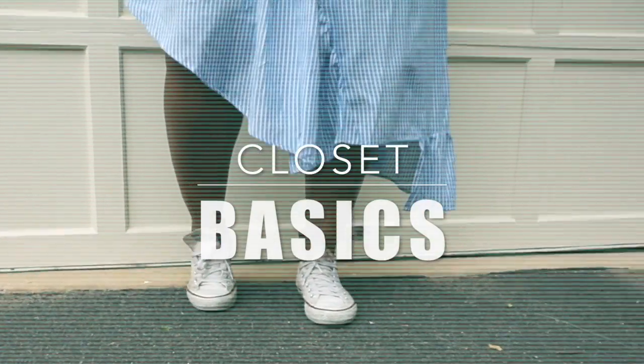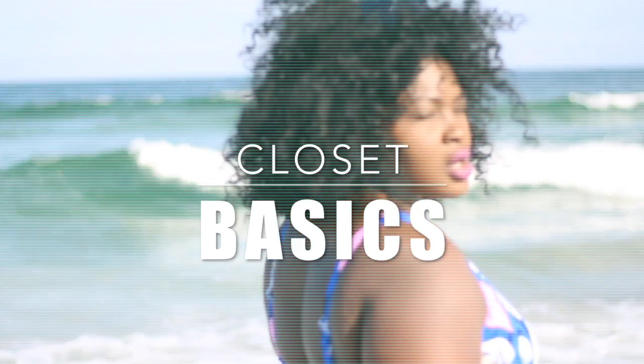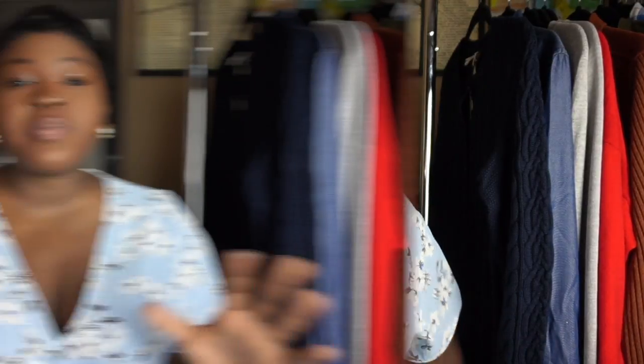Hi Chicsters! Hi YouTube! It's Chi Chi again from Supple Chic and today's video is the much requested basics video. In today's video I'm going to share with you the top wardrobe essentials — the pieces that you just must have in your wardrobe regardless of the season.